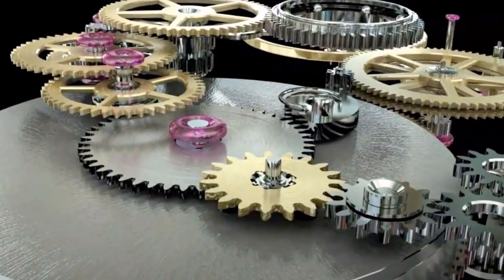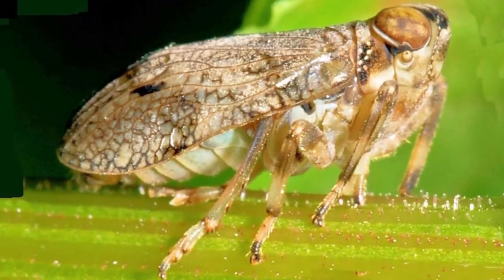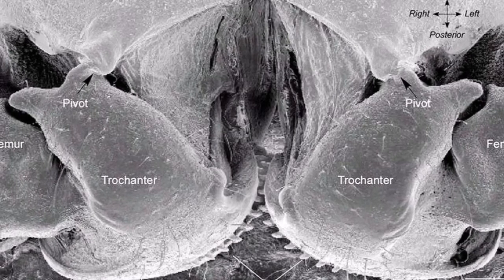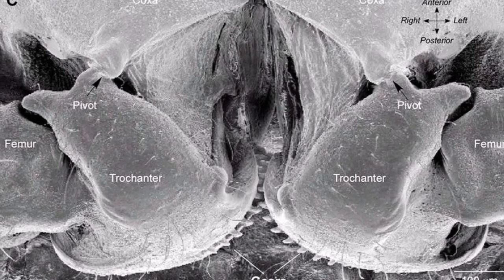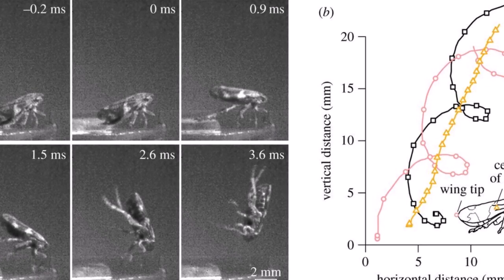Mechanical gears have long been thought to be solely a product of human ingenuity. That view has been proved wrong. Interlocking gears have been discovered in a living creature, the juvenile Issus leafhopper, found in gardens all over Europe. Note: the gears fall away during the insect's final molt into adulthood.